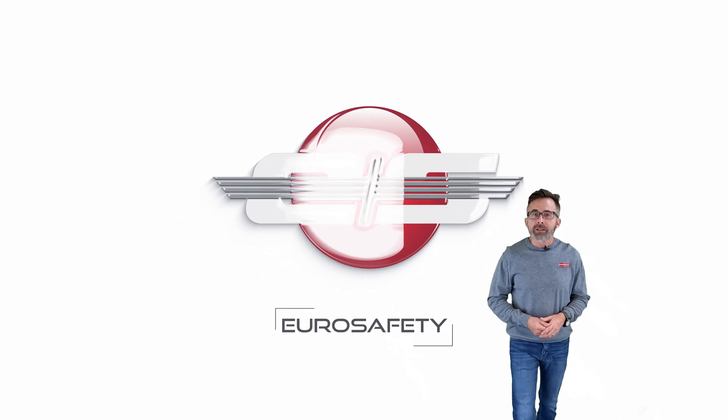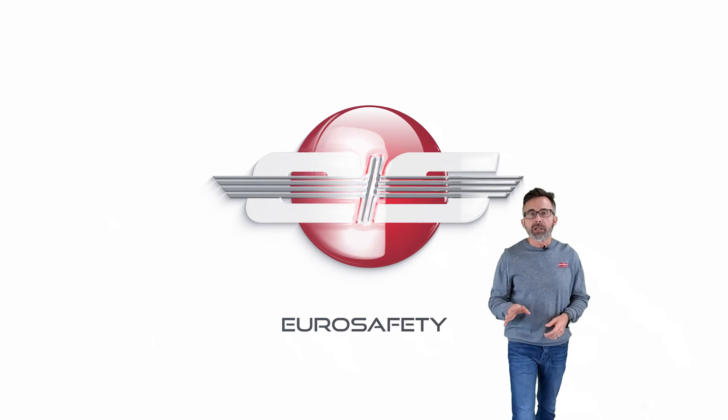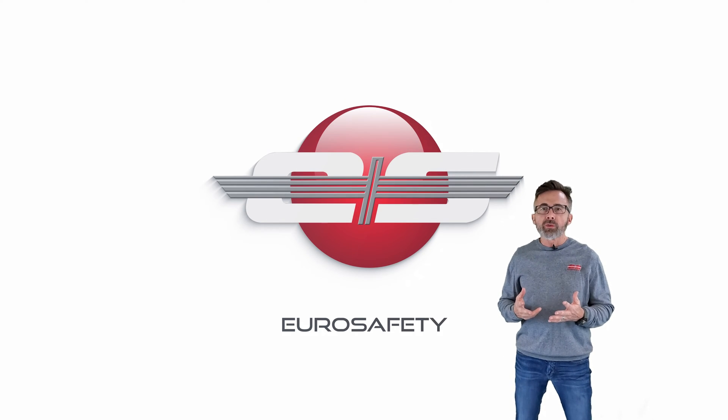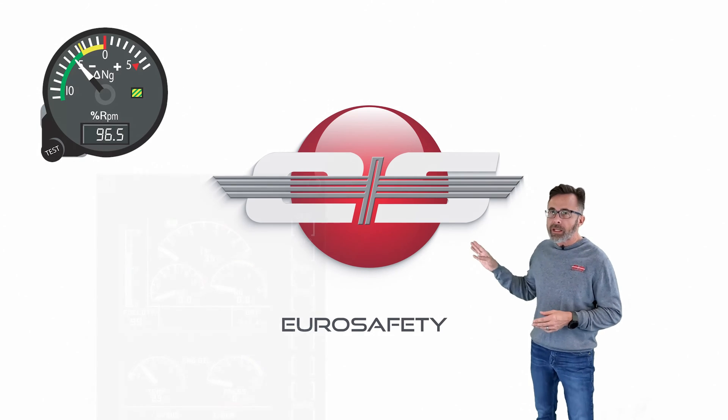Hi, I'm Glenn White with Eurosafety. Today we're going to talk about the Delta NG gauge. There's a lot of confusion out there on how the gauge works and what the markings on the gauge mean.